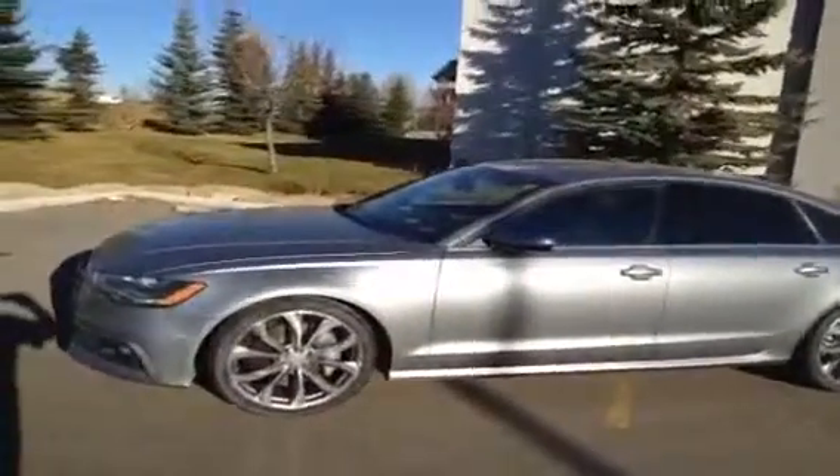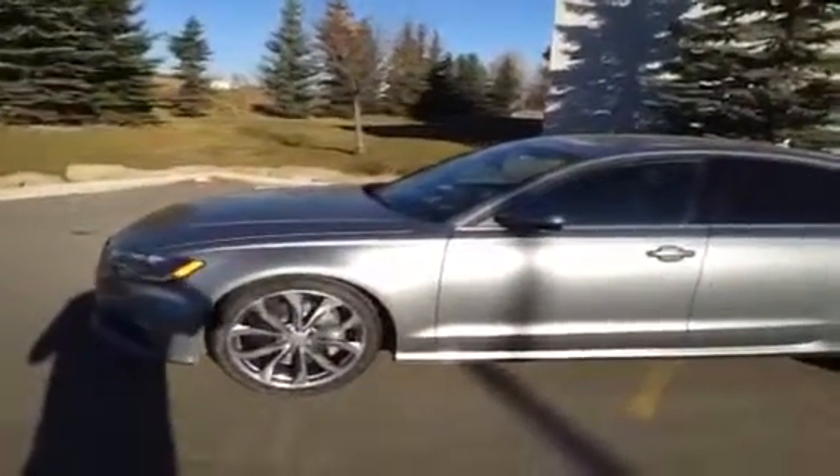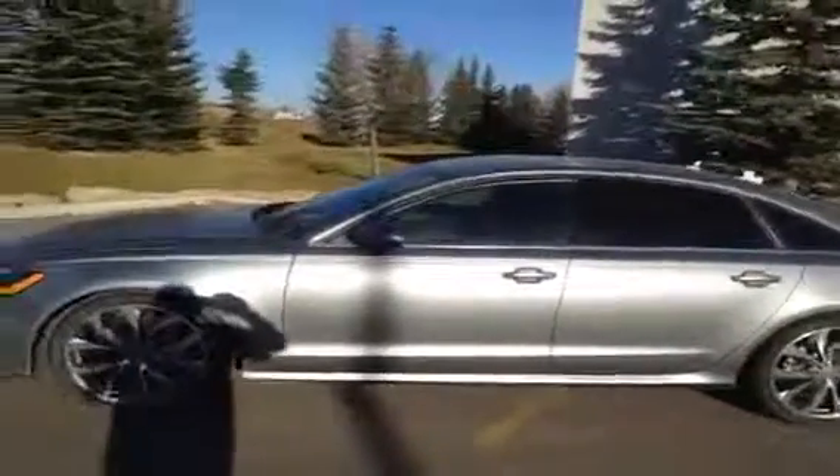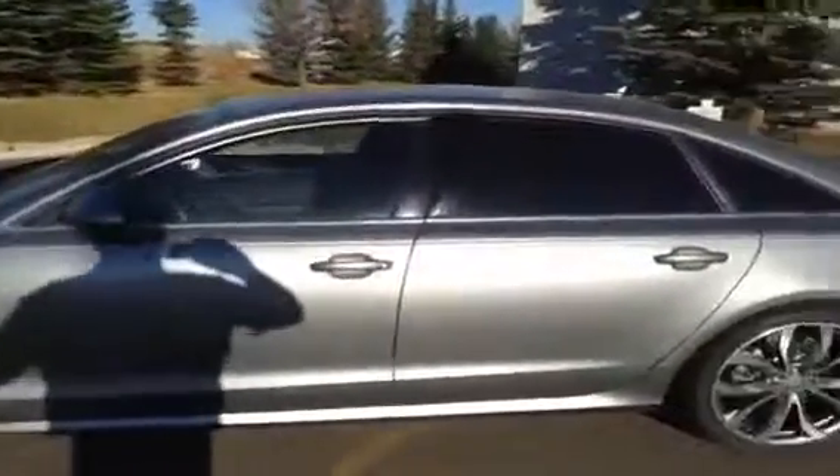It has a driver assistance package, a vision package, an S-Line support package, a Bose premium sound system, LED headlights, and ventilated front seats. Before we take any pictures, we're going to give you a quick video tour of the interior of our A6.